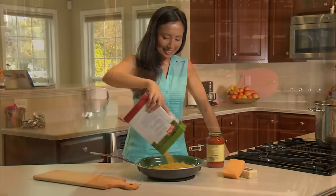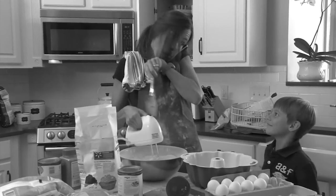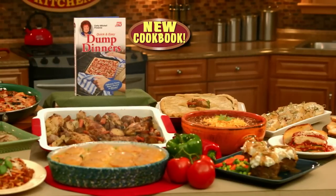After work, I never want to spend time making dinner. Now I just dump everything in and bake to make the ultimate chili mac and cheese. Stop slaving over dinner — make delicious meals in a flash with dump dinners.